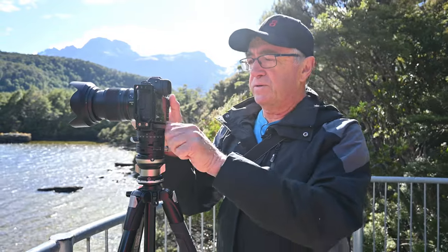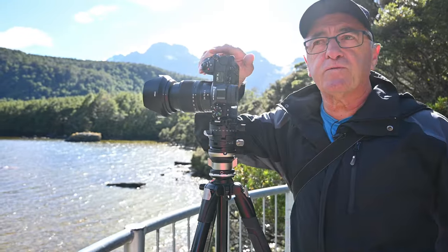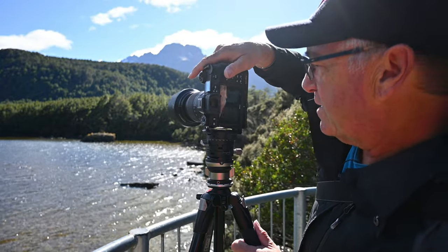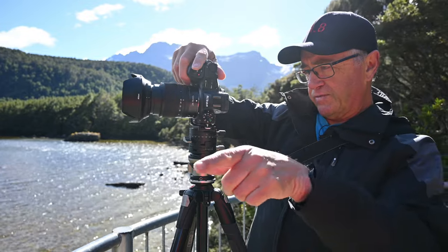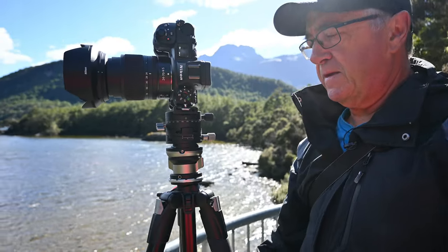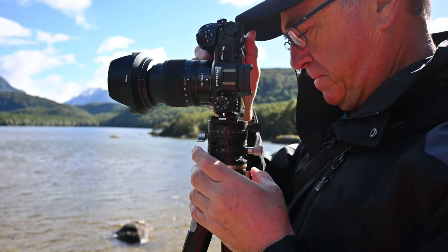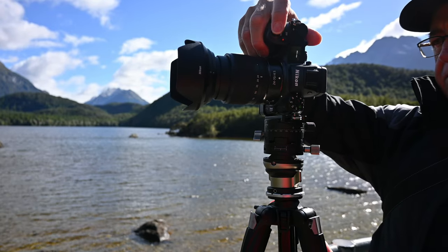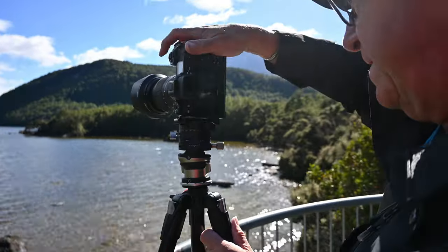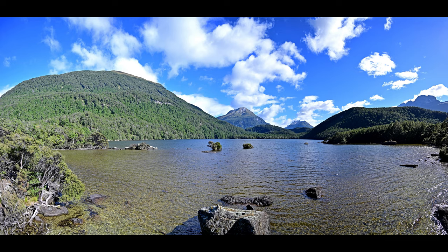Now I'm also going to do a vertical panorama, which will require a lot more shots. We'll get a lot more of the rocks in the foreground as well as the sky. I need to look where I'm going so I don't get this railing in the frame, and I'll have to level this again. We'll have a look at that on screen as well and see how it comes out. So that's Lake Sylvan.